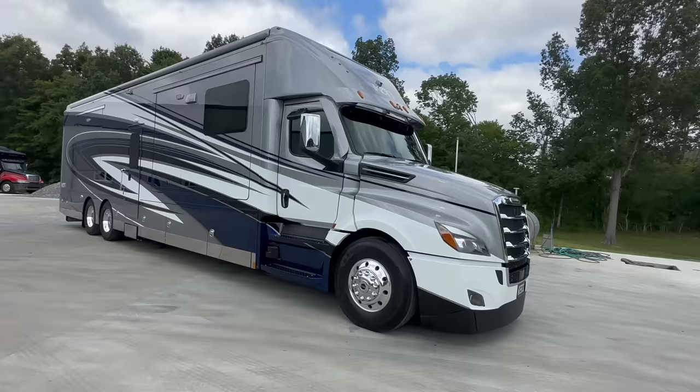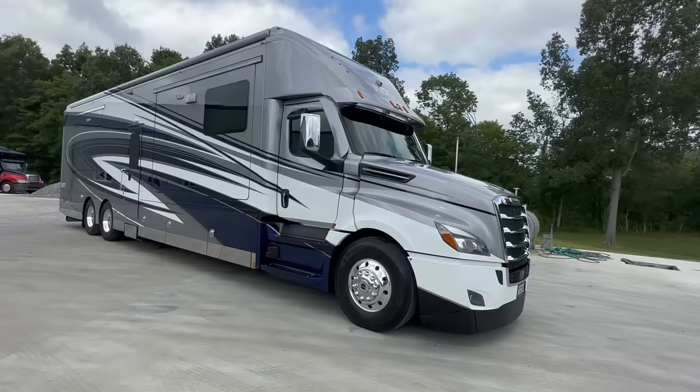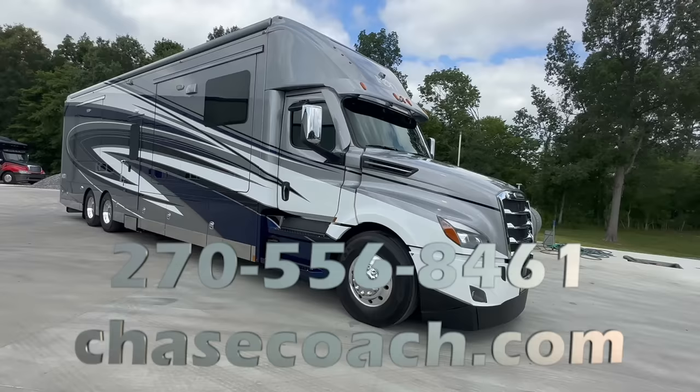We leave the videos live when these coaches sell. We get lots of hits, lots of views. So if you need a price, please call me, Dylan Thompson, Chase Motorsports Coach and Trailer, or go to chasecoach.com. Let's check this one out.